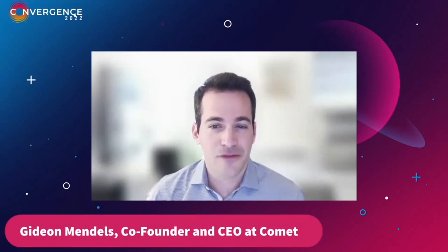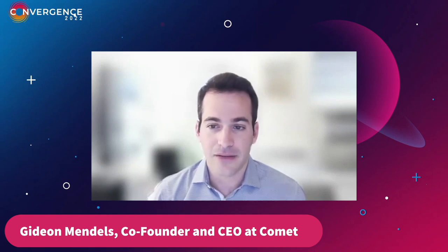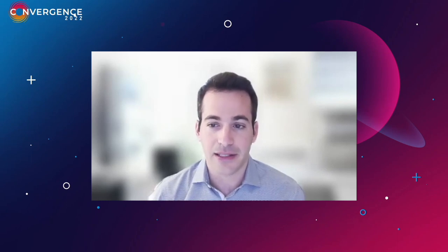Up next, discussing how feature stores enable operational machine learning, we have Kevin Stump, the co-founder and CTO of Tecton. Kevin co-founded Tecton, where he leads a world-class engineering team building a next-generation feature store for operational machine learning. Kevin and his co-founders built deep expertise in operational ML platforms while at Uber, where they created the Michelangelo platform that enabled Uber to scale from zero to thousands of ML-driven applications in just a few years.